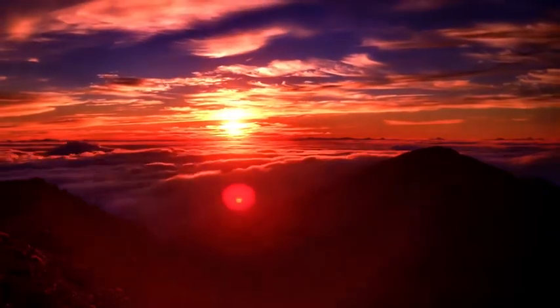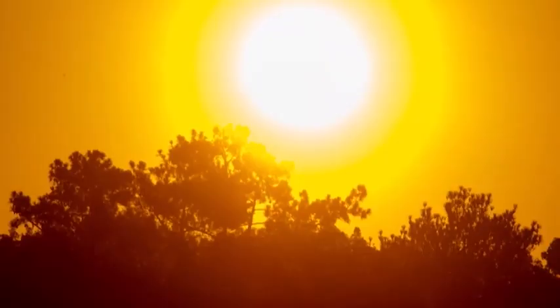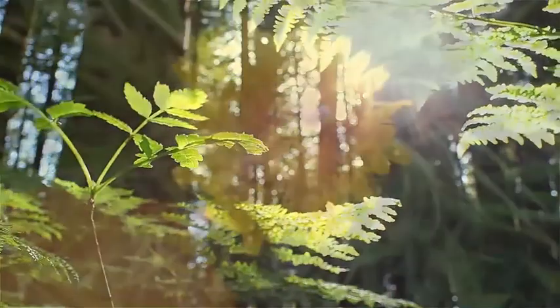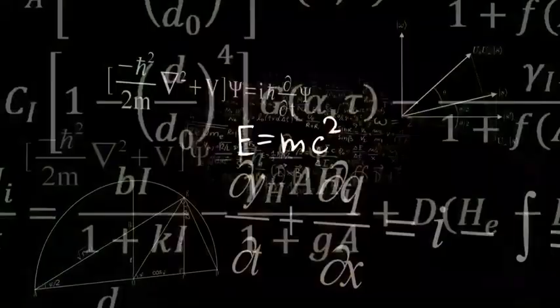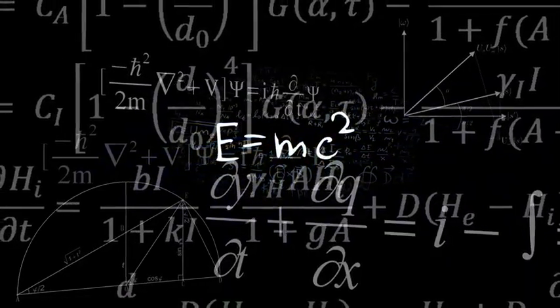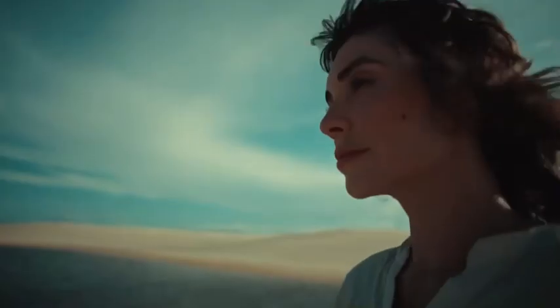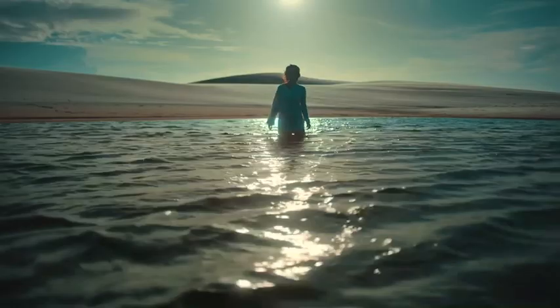Light. The energy of life itself. Since the beginning of time, light has sustained us, fueled our growth, and shaped the world. Even Einstein recognized that everything we are is made of light. But what if we could harness the light within us, not just to live, but to renew, restore, and rejuvenate?